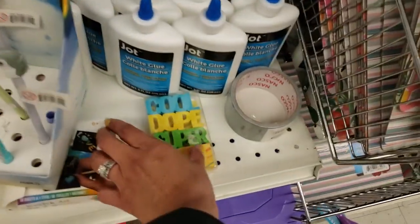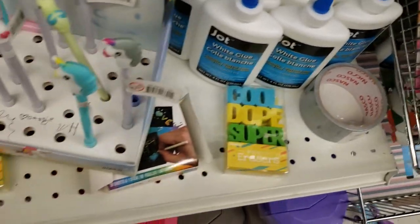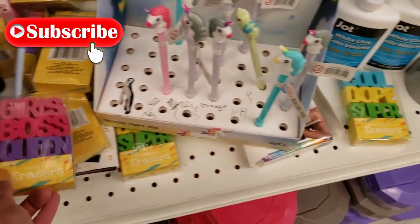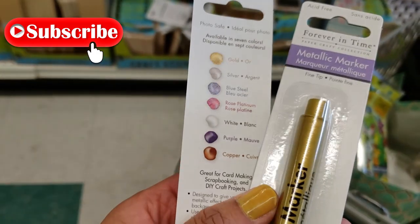Friends, that was everything in today's shop with me at Dollar Tree. I really hope you guys enjoyed this video. If you did, please smash that thumbs up button, subscribe if you haven't — I would love to have you here as a subscriber and I'll see you guys in my next video. Bye friends!